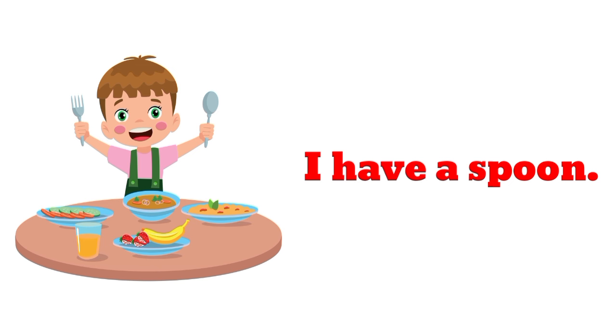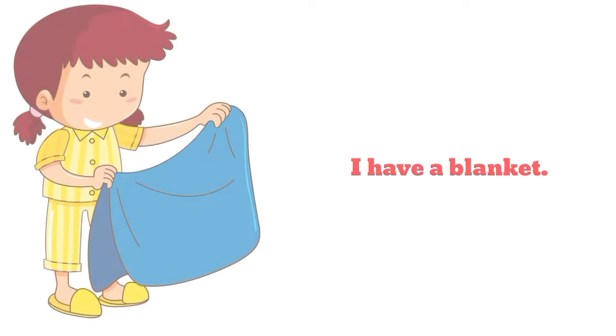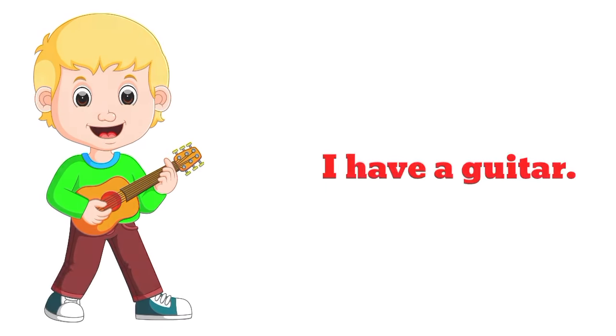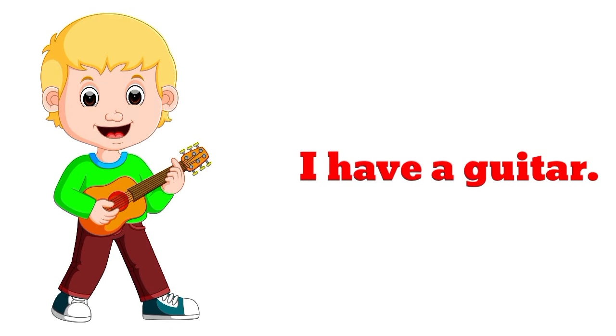I have a spoon. I have a blanket. I have a guitar. I have a guitar.